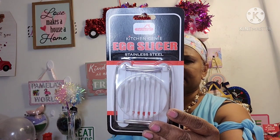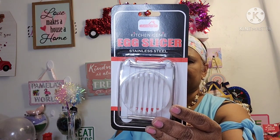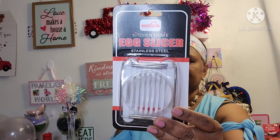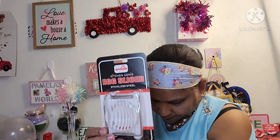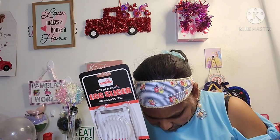Then I picked up two of these — the Euro Home Kitchen Genie Egg Slicer, Stainless Steel. Look at this — stainless steel cutting wire, slices an egg into thin even pieces, easy to operate, ideal for making salads and sandwiches. I got one for myself and one for my mom.